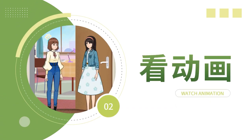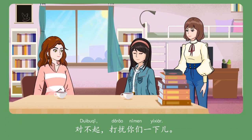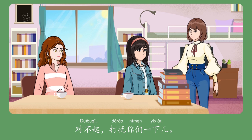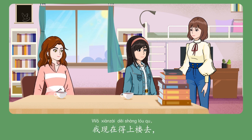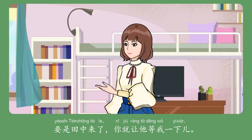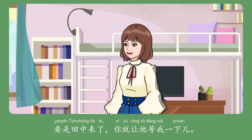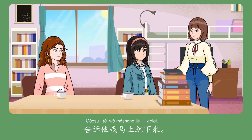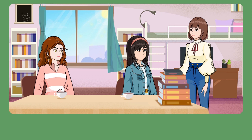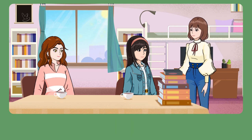Let's watch the video of text together. 对不起，打扰你们一下。别客气，你说吧。我现在得上楼去。要是田中来了，你就让他等我一下。没问题。告诉他，我马上就下来。多谢了。